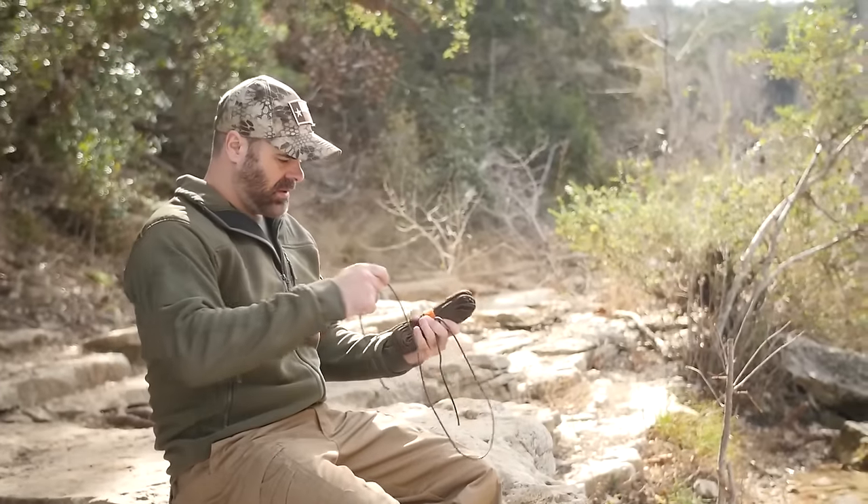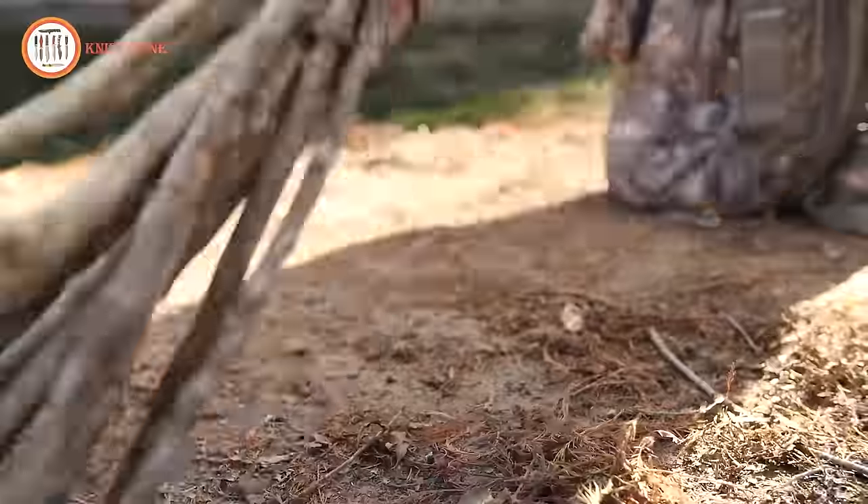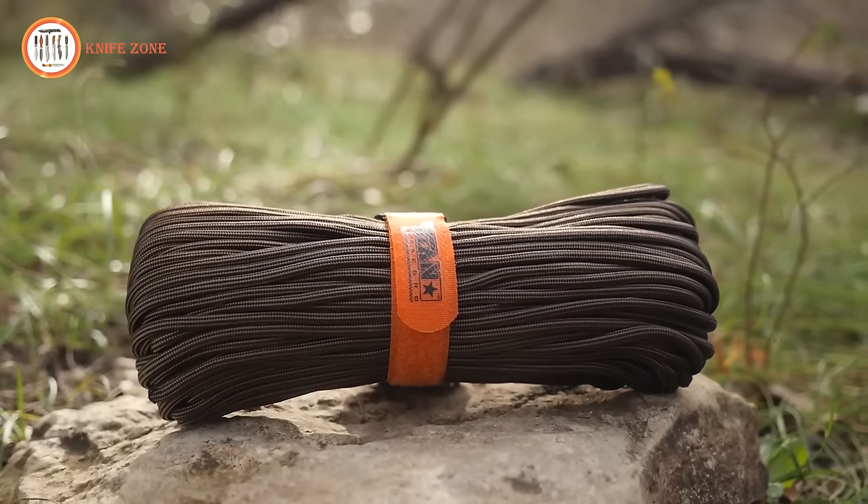Titan's Survivor Cord is an essential addition to go bags, emergency kits, and the vehicles you travel in. Don't find yourself unprepared — stack the odds in your favor with Titan's patented Survivor Cord.